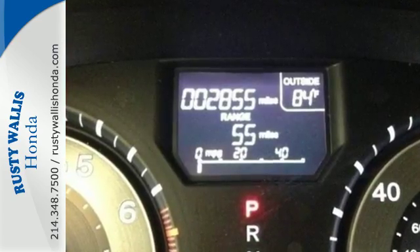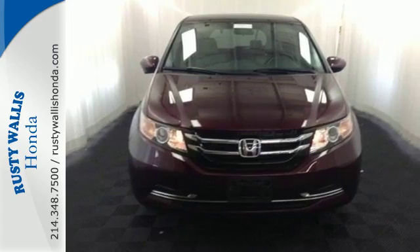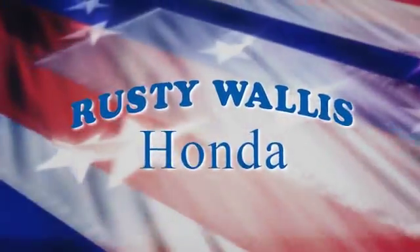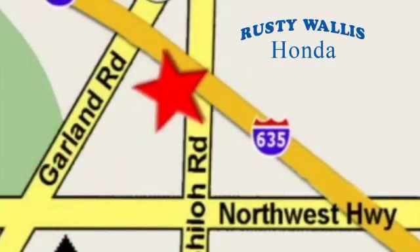This 2015 Odyssey is both fun and functional. Check it out today at Rusty Wallace Honda, where our primary goal is to satisfy our customers. Stop in today — we're easy to find, just off I-635 at Shiloh Road.